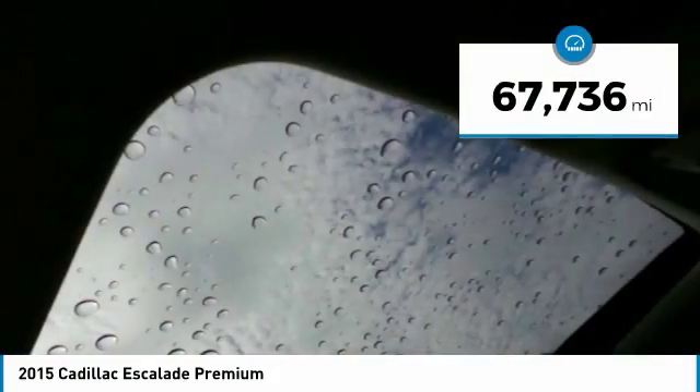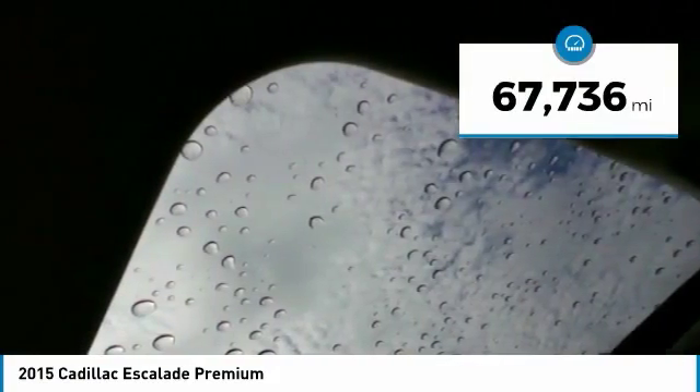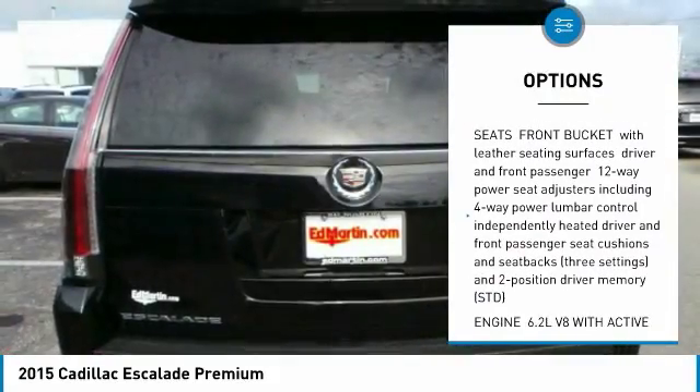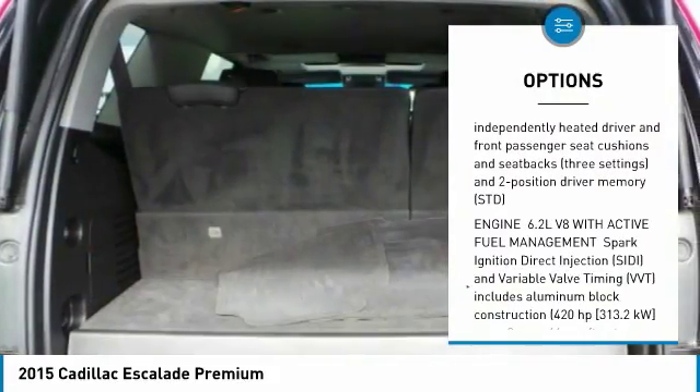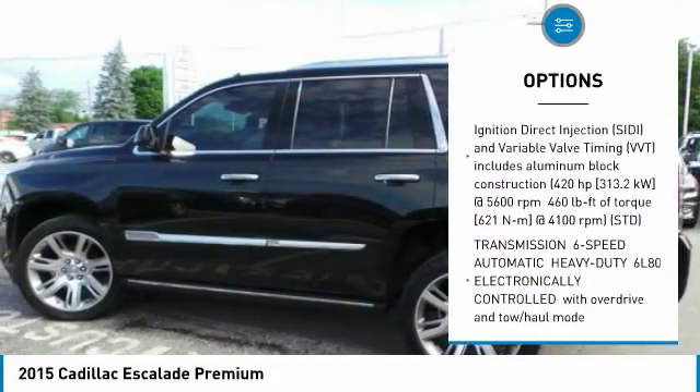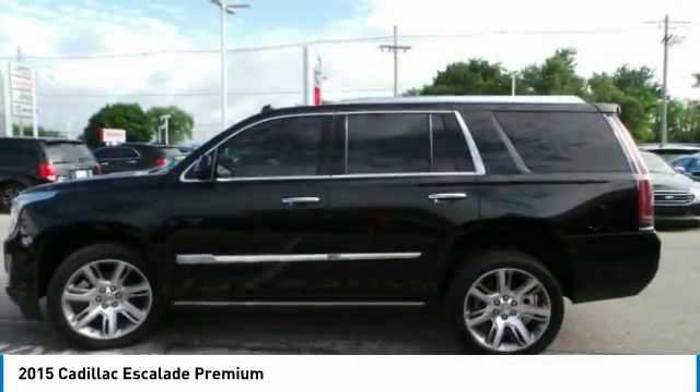This vehicle has less than 70,000 miles. Here are some of this vehicle's great options: power liftgate, anti-lock braking system, navigation system, tow hitch, power steering, four-wheel drive, aluminum wheels, four-wheel disc brakes, and cruise control.